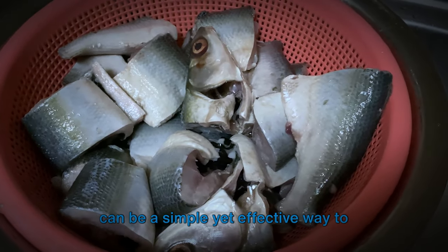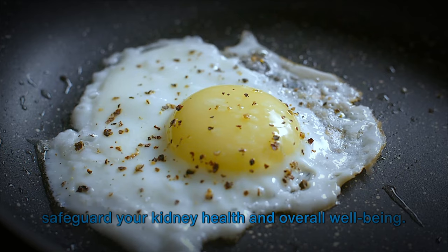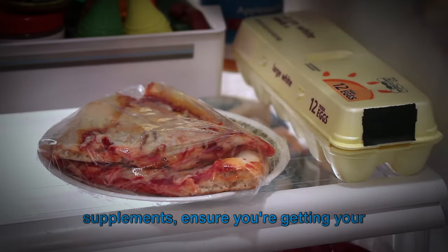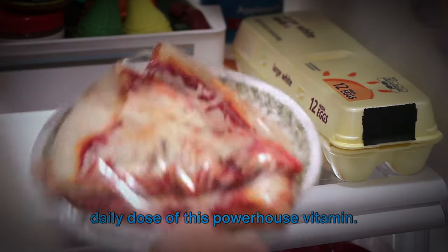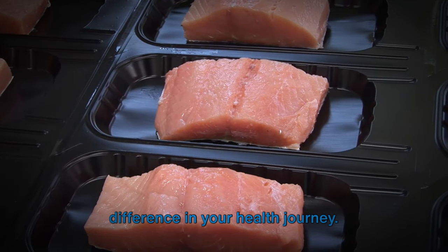Incorporating vitamin D into your diet can be a simple yet effective way to safeguard your kidney health and overall well-being. Whether through diet, sunlight, or supplements, ensure you're getting your daily dose of this powerhouse vitamin — it's a small step that can make a big difference in your health journey.